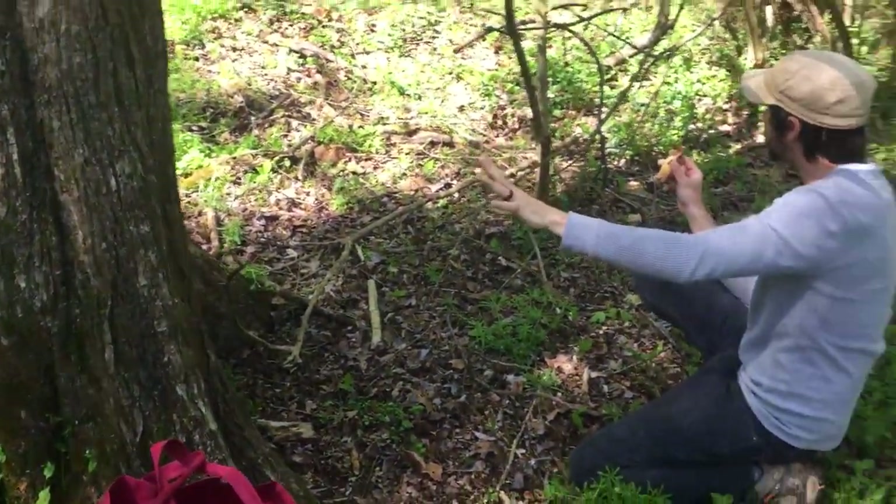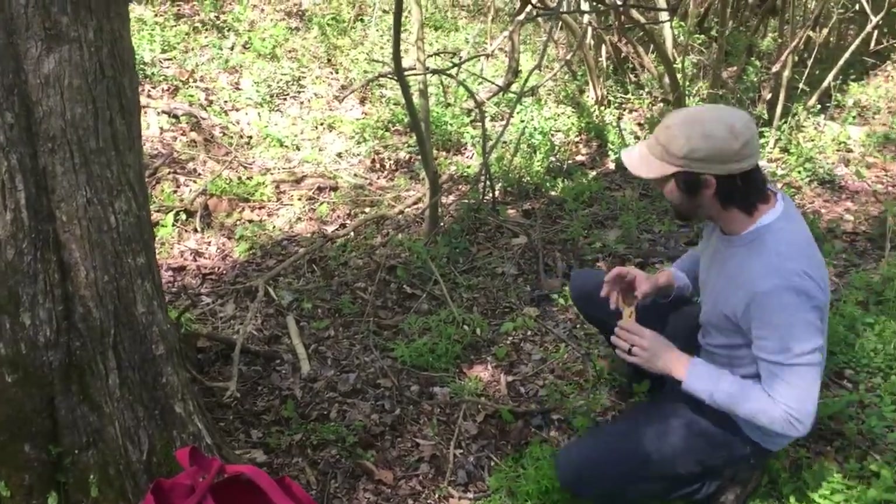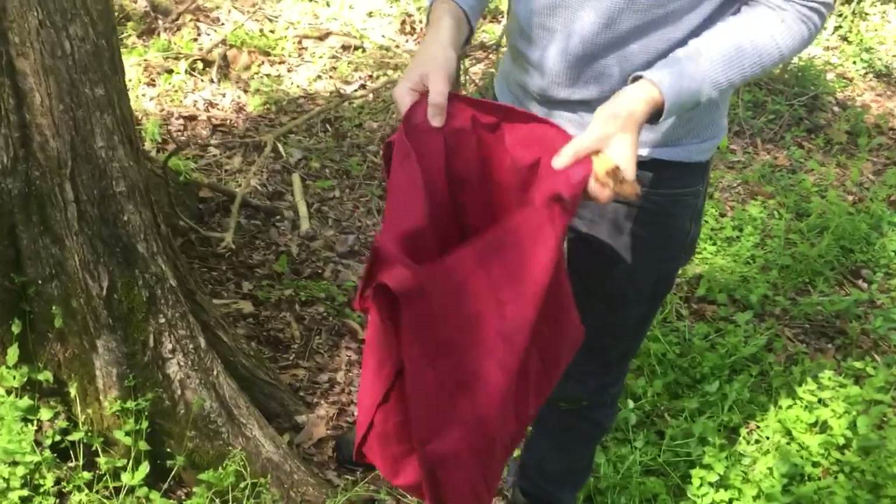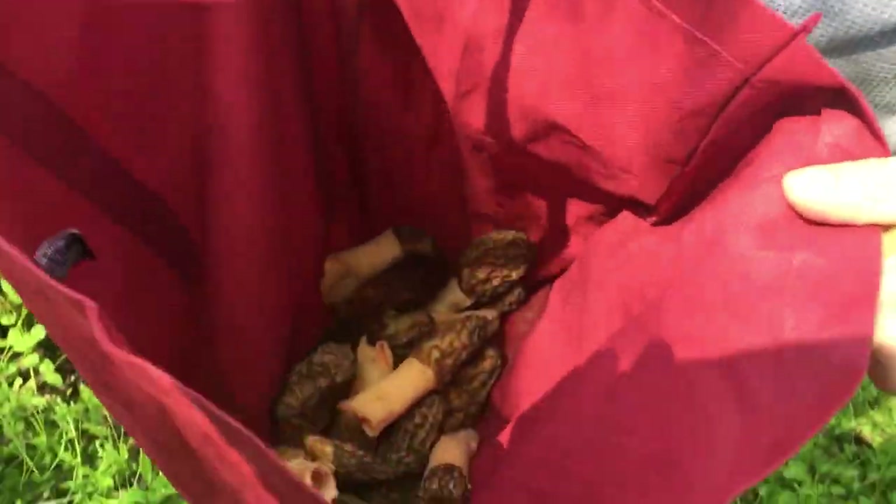This is a very old, mature green ash, and my good buddy Christian, who's back here filming for me, is going to come right here in my bag. You can see we're not playing around — green ash equals morels.